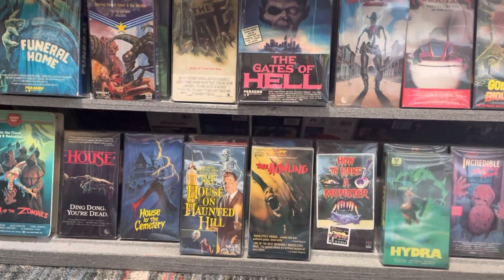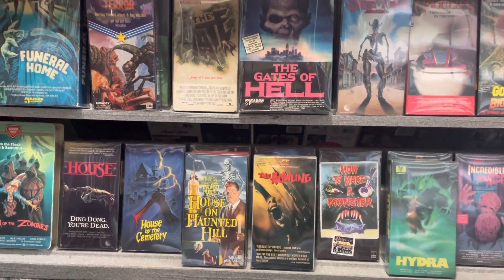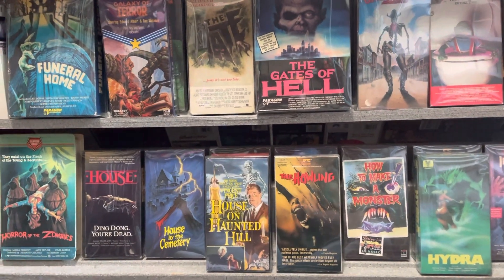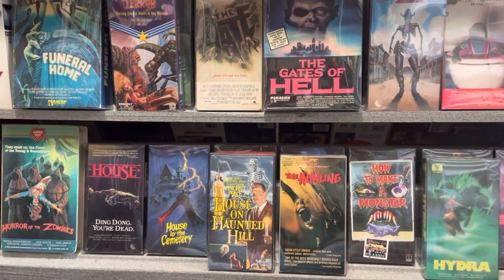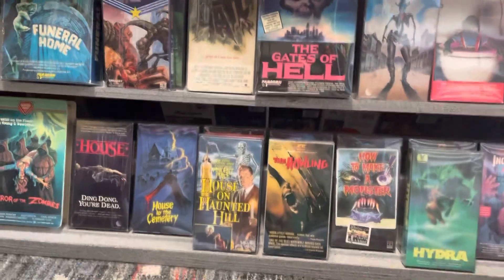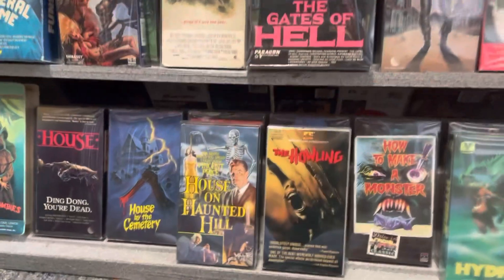Hey guys, thanks for stopping by. Just checking out what I've been up to with collecting. This is going to be another horror toy update — it's been a while since I did one of these, so no particular order really. I'll show you what I got added to my horror collection. Here we go.